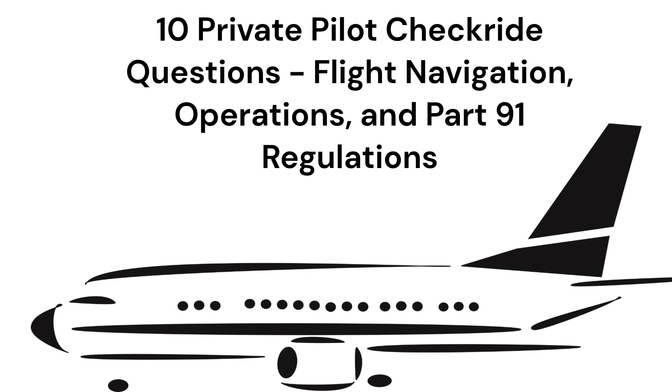This video will review 10 questions from the private pilot check ride regarding flight navigation, operations, and Part 91 regulations.